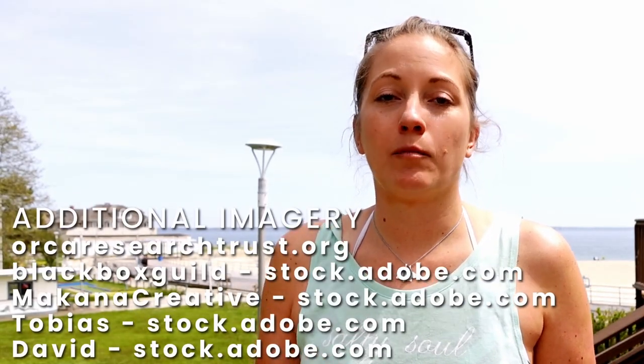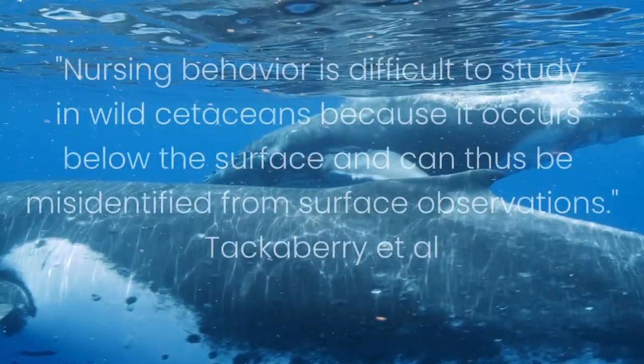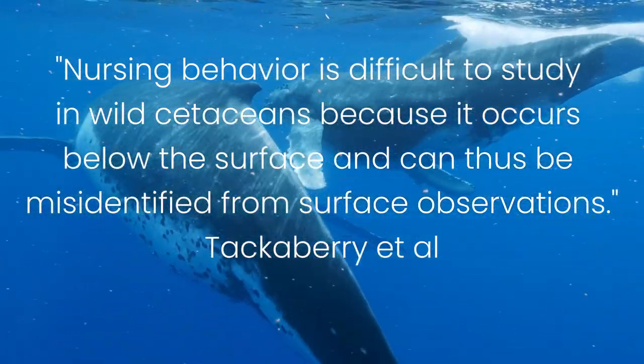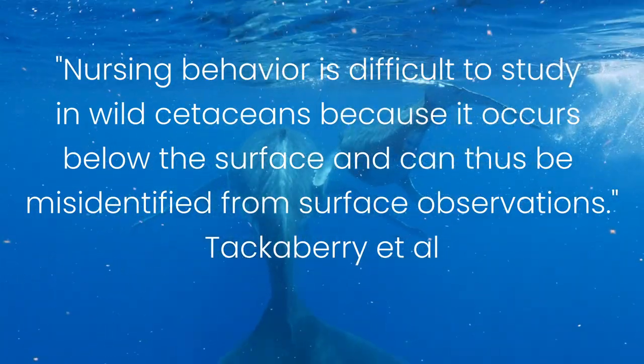This footage is really important. To quote the researchers: nursing behavior is difficult to study in wild cetaceans because it occurs below the surface and can thus be misidentified by scientific observations. That's why this footage is super unique, and there are so many cool things about it that I don't even really know where to start.